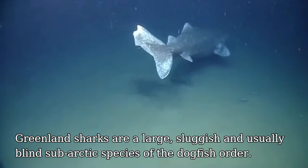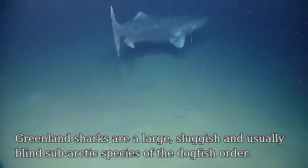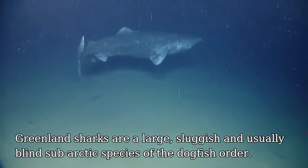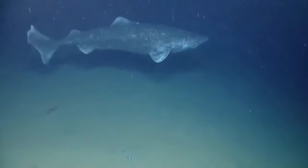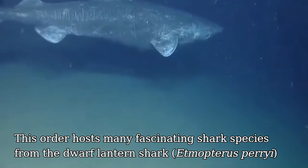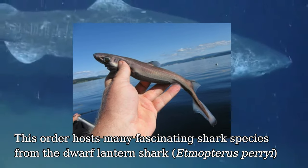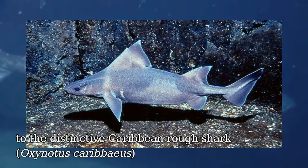Greenland sharks are a large, sluggish and usually blind subarctic species of the dogfish order. This order hosts many fascinating shark species, from the minute dwarf lantern shark to the distinctive Caribbean roughshark.